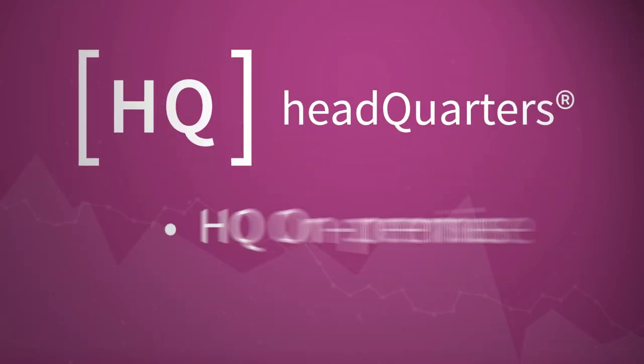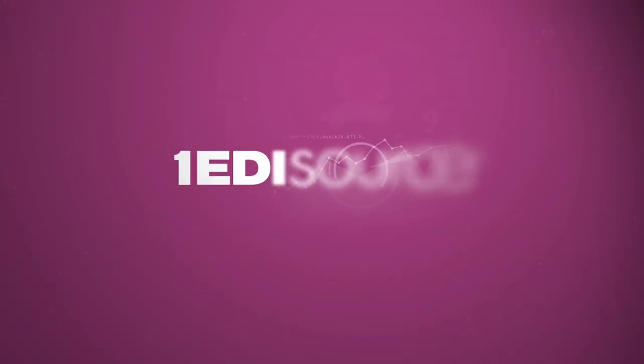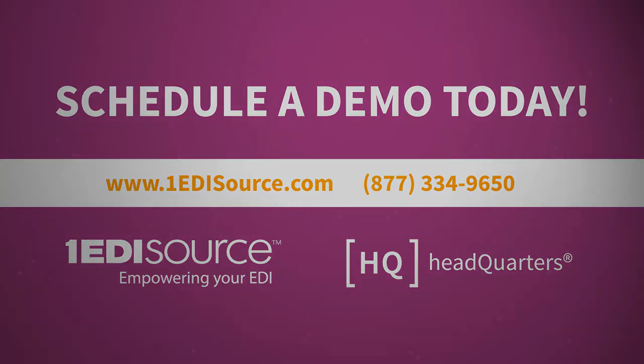Whatever your data needs are now and in the future, HQ will elevate partner relationships and take your business to a whole new level. Schedule a demo today.